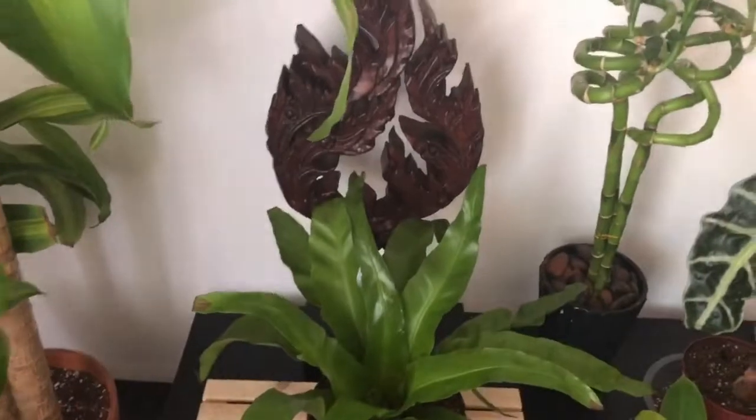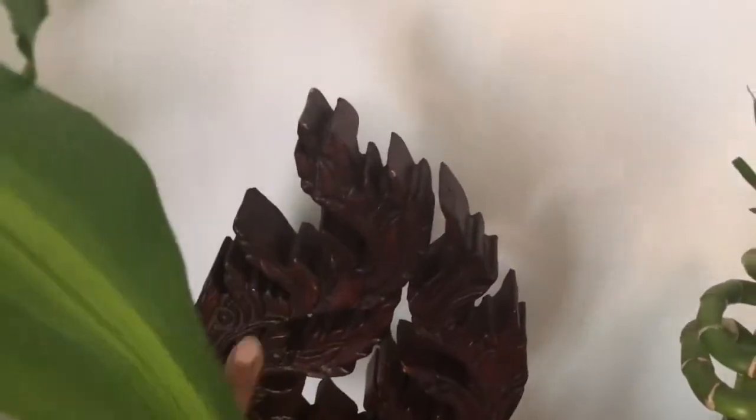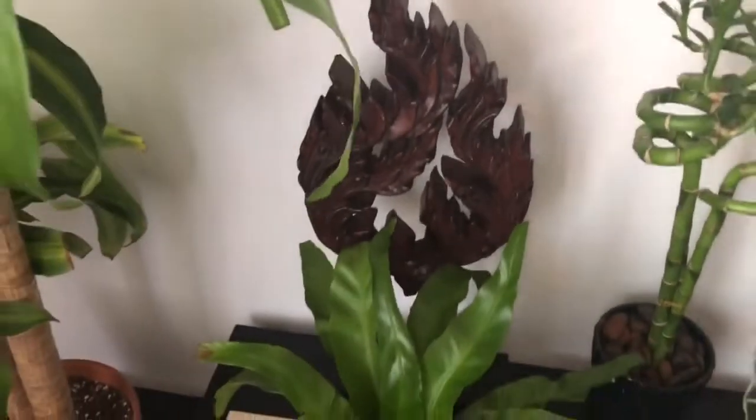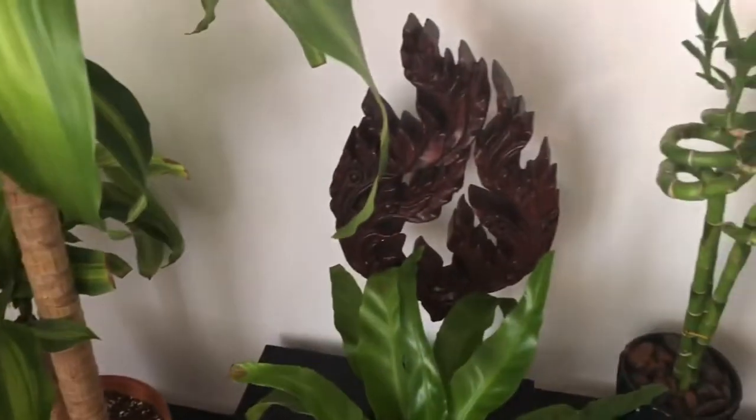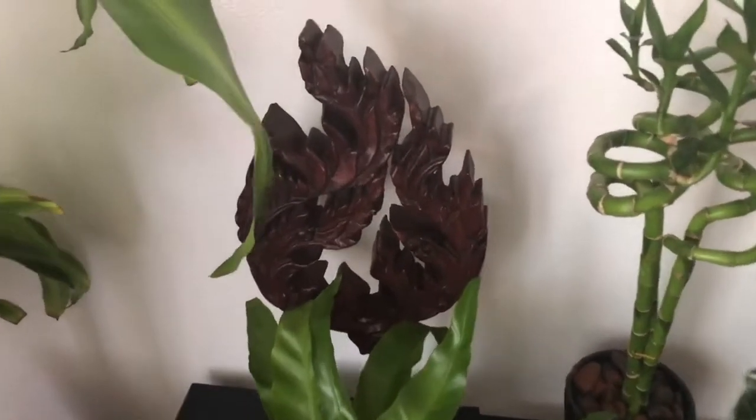This nice sculpture I got at Goodwill — I love going to Goodwill to find different elements to work into my home decor. I just thought it would look really cool with the plants.